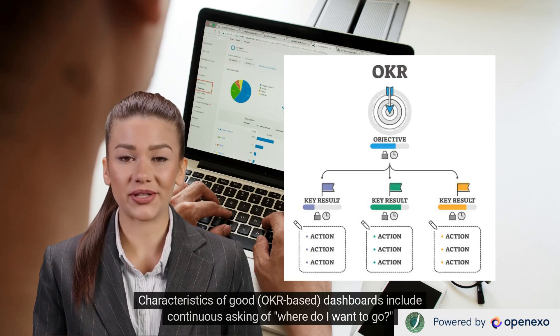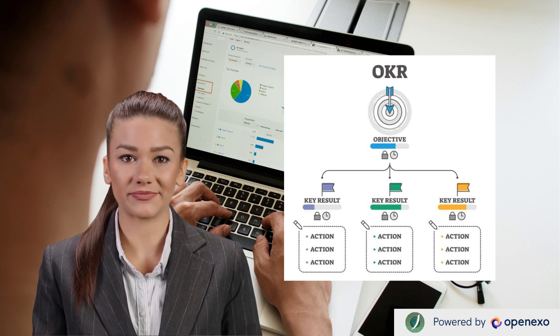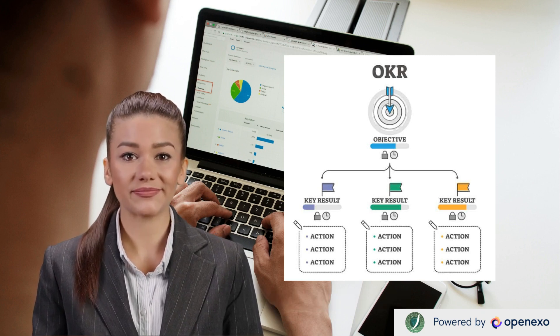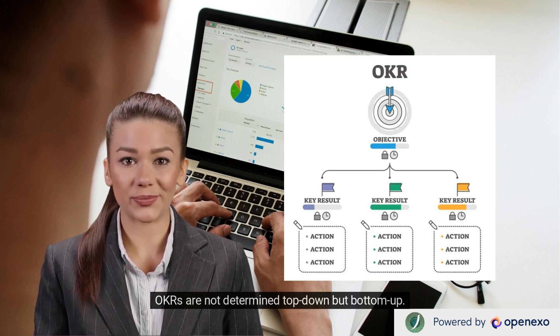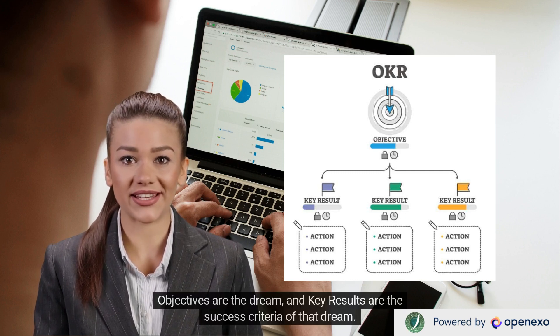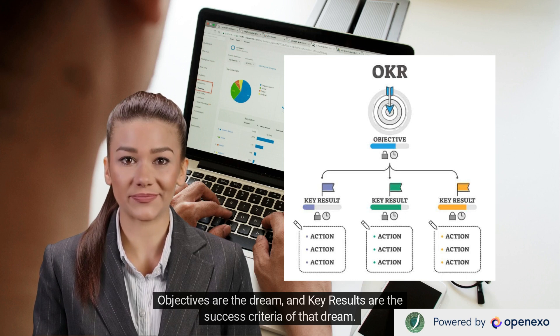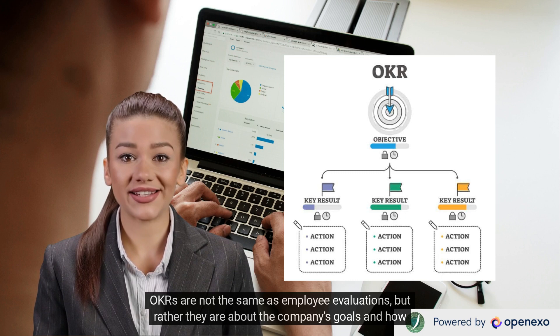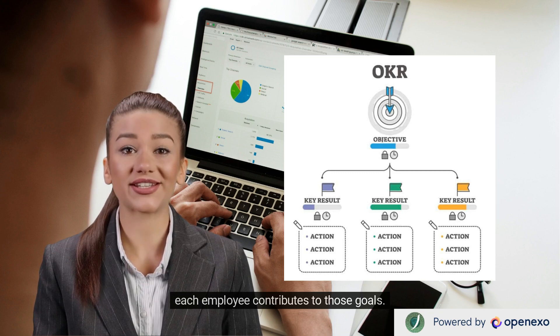Characteristics of good OKR-based dashboards include continuously asking 'Where do I want to go?' (the objective) and 'How will I know I'm getting there?' (key results). OKRs are not determined top-down but bottom-up. Objectives are the dream, and key results are the success criteria of that dream. Objectives are qualitative, and key results are quantitative. OKRs are not the same as employee evaluations, but rather they are about the company's goals and how each employee contributes to those goals.